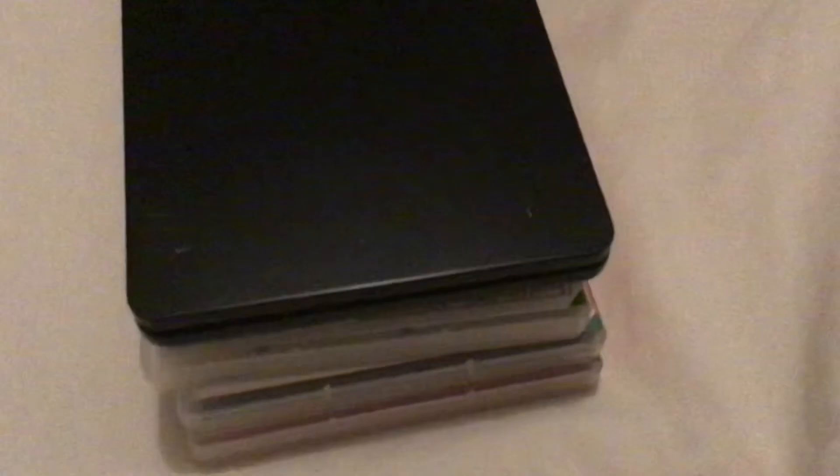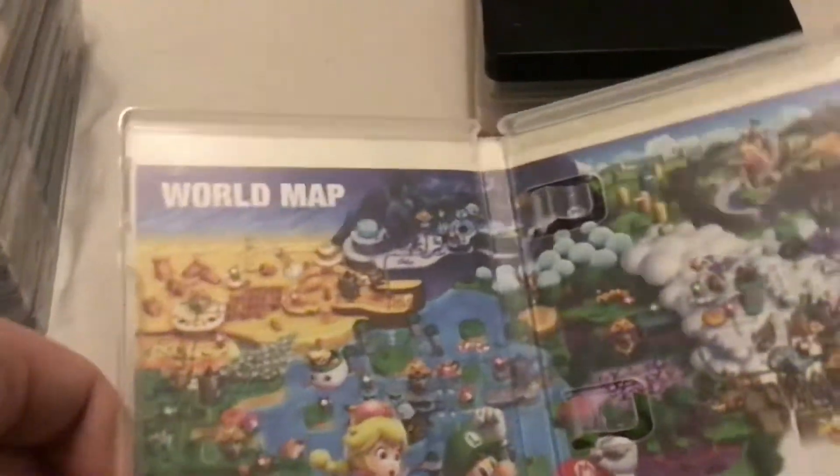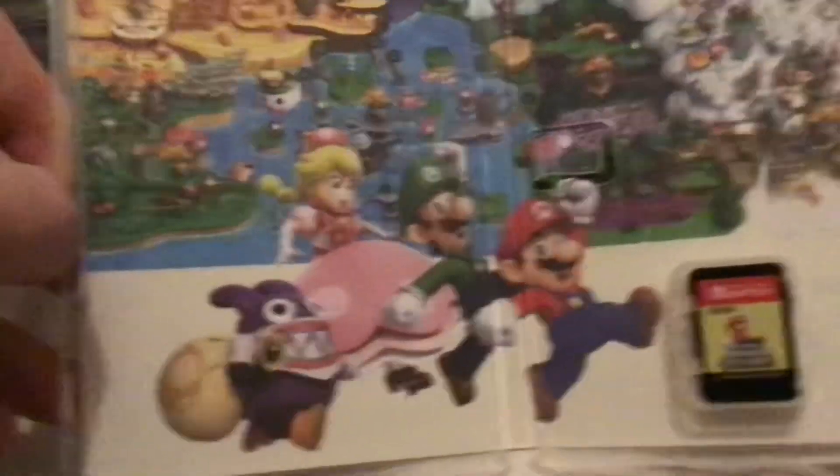Oh, I forgot — on the Let's Go Pikachu one the inside is a map of Kanto. Well on this one we have a world map of the Mushroom Kingdom in this game. Peach is kidnapped and there's Peacher and Nabbit missing out on the Toads.